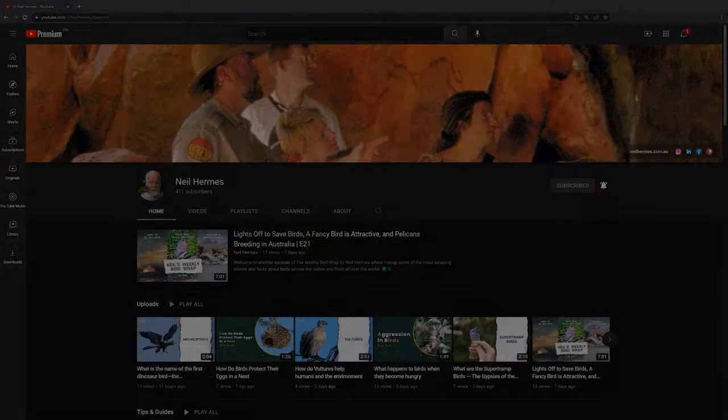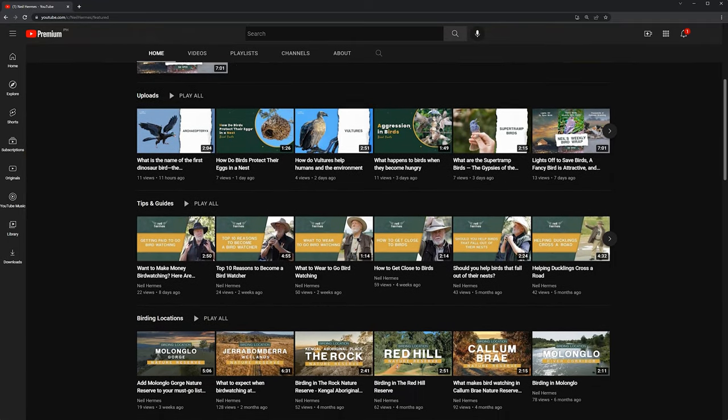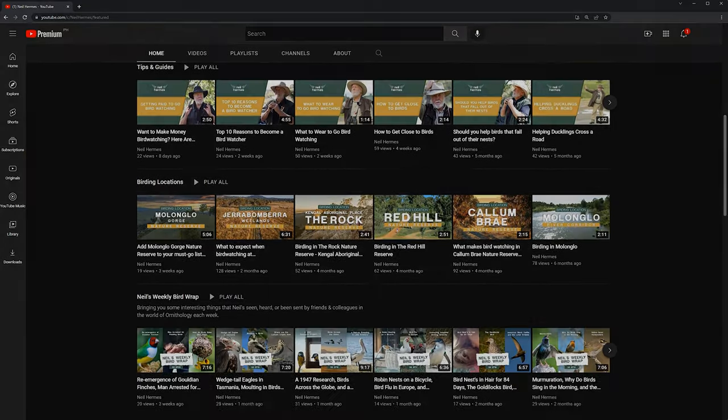Well done getting that photograph, and I hope you enjoy having a look at it on the website attached to this YouTube video. I hope you've enjoyed watching this clip. If you do like the clips that I'm doing, please hit the like button, subscribe to my YouTube channel, and share my material with some of your friends. I'm sure you know many people that would also enjoy hearing about birds from around the world on my YouTube channel. Thank you.